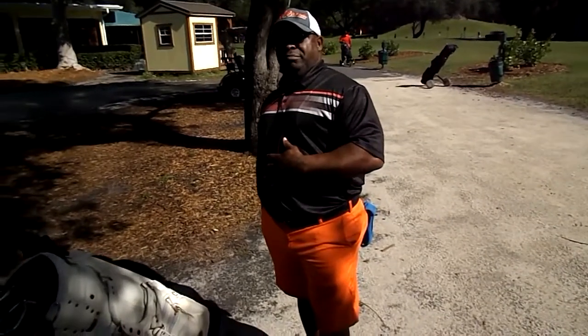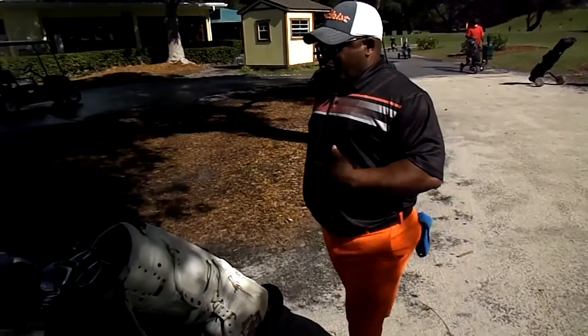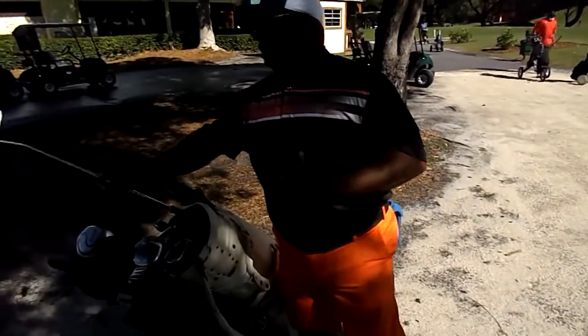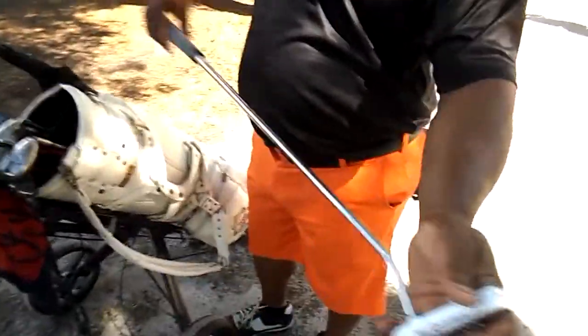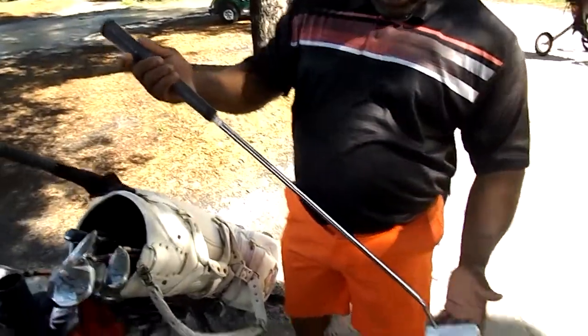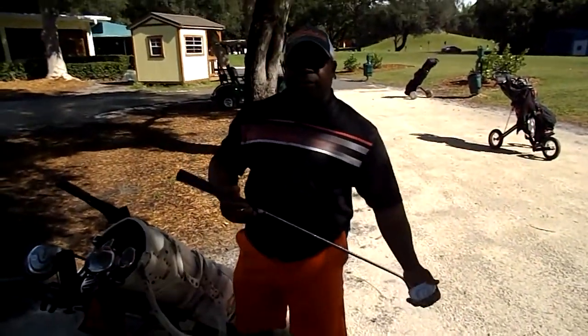Can you show America what putter you use? Pull it out for us. I use a TaylorMade — it's called the Ghost. You guys see that? This is a TaylorMade Ghost with a wide-eye grip. This grip means my hands don't overlap, so I can putt with similar motion and let it float to the ground.